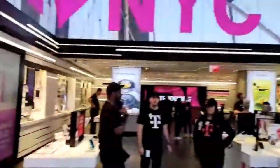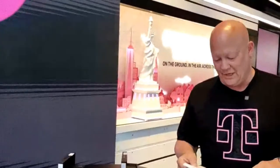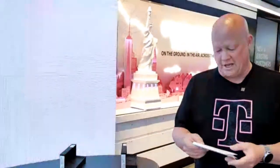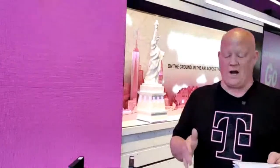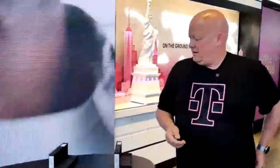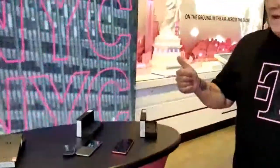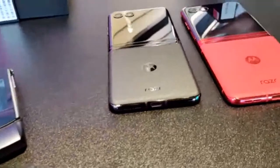Pre-order starts June 15th and launch is June 23rd — come into a store like this and pick it up yourself. It's $999, right in line with comparable devices. On Go 5G Plus you'll get it on us with an add-a-line; on Go 5G or Magenta you'll get a half-off offer with a trade-in. Visit T-Mobile.com for all specific offer details. It comes in two colors: black and Viva Magenta — Viva Magenta is a limited-time exclusive to T-Mobile.